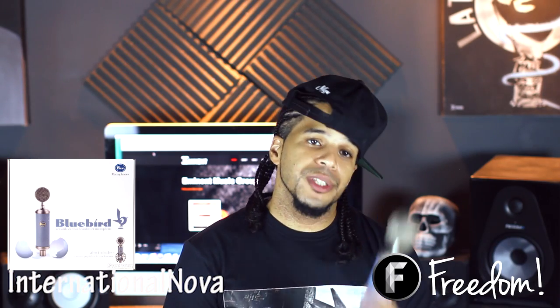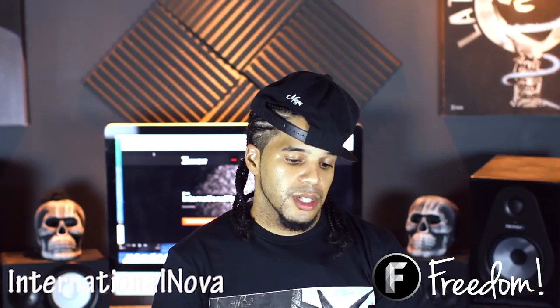Another microphone I would definitely recommend is the Bluebird. I've had this microphone for about 4 years. It is very heavy on the bass, so I would only recommend using this microphone for an R&B artist or a pop artist who sings vocals.